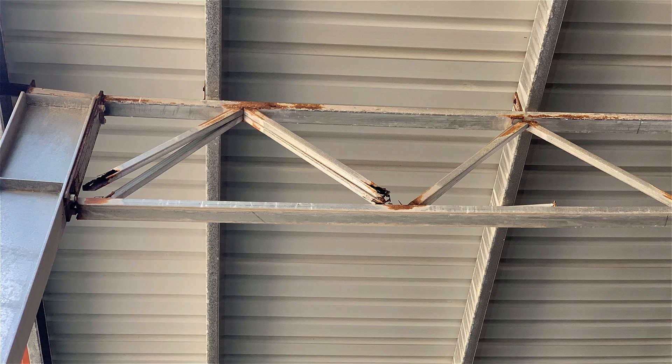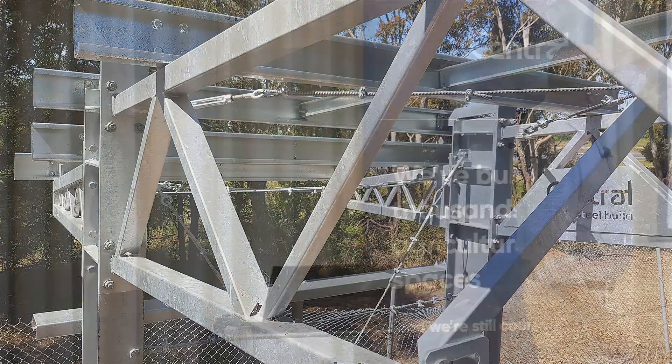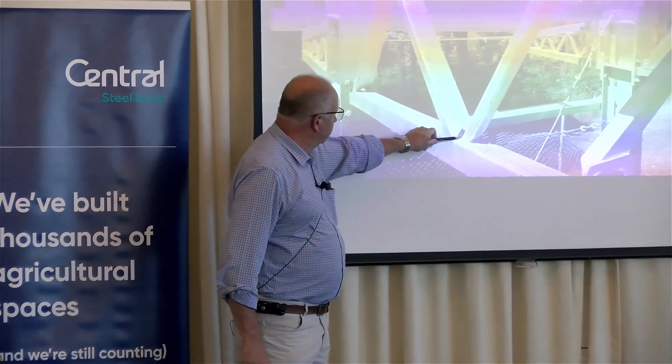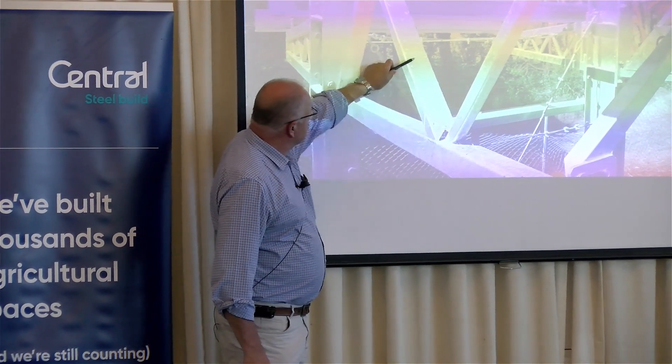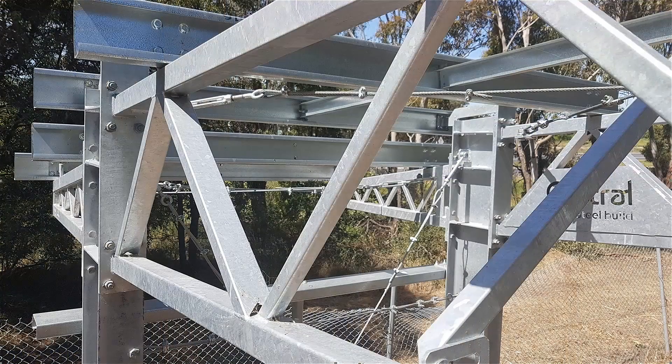This is a demo frame we take to some field days. What you can see is that it is all full hot dip galvanized. When this goes into the bath to be galvanized, we have all these vent holes, and we're coating the inside of that with galvanizing as much as we're coating the outside. The chance of it ever corroding is very, very minimal, if at all.